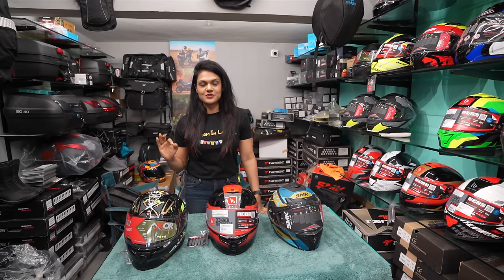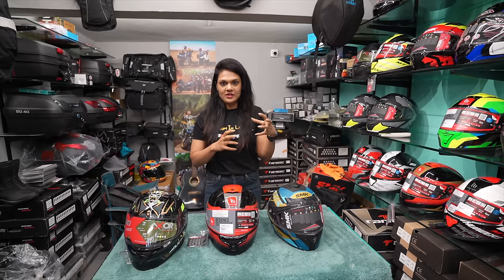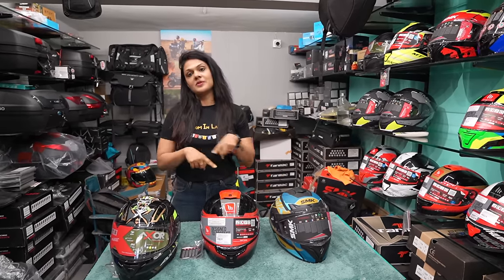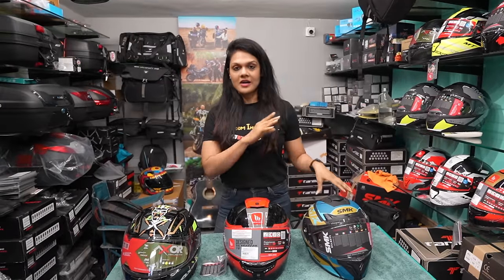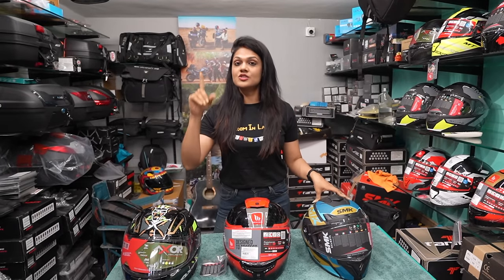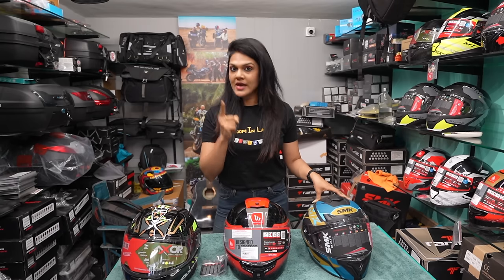When someone comes to our store, the biggest confusion is that this one is ₹5,000, this is ₹5,000, this is ₹5,000 — then which helmet should you pick? If you compare the three helmets, the price range is similar but the features have a lot of things that are going to stand out.